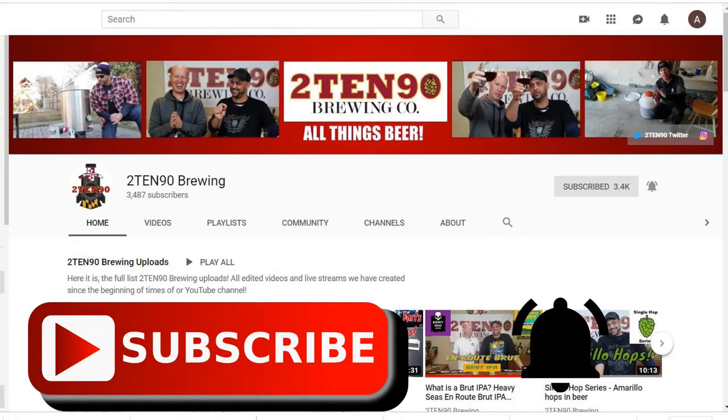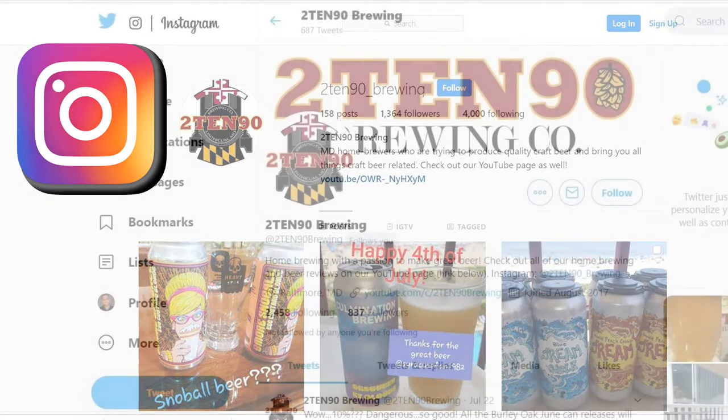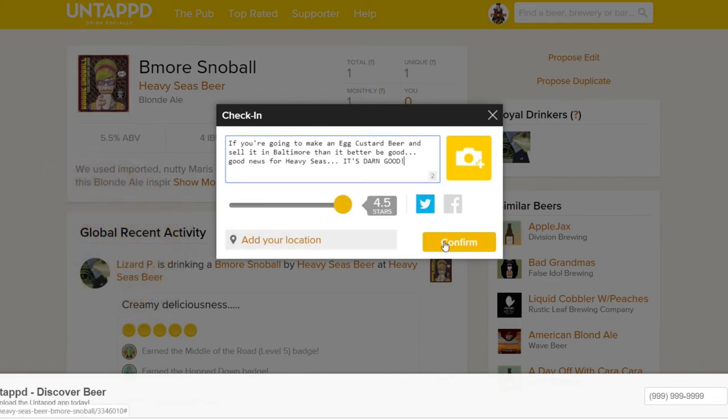If you like what you see from 21090, please hit that subscribe button and click the bell in the corner — it'll let you know every time we have a brand new video. We've got Instagram, Twitter, and Untappd, and we're going to put this one on there and tell you just what we thought about it. You can tell we liked it. Thanks for tuning in and we will see you soon. Cheers! We definitely need more.